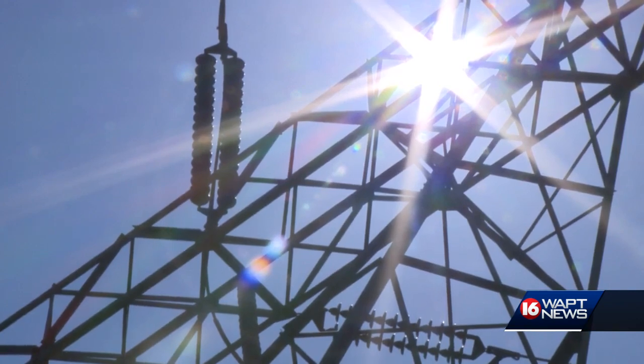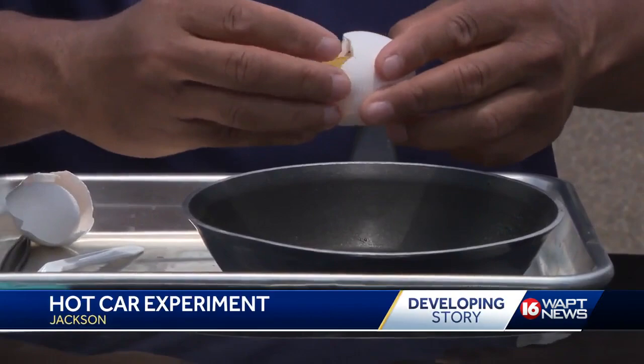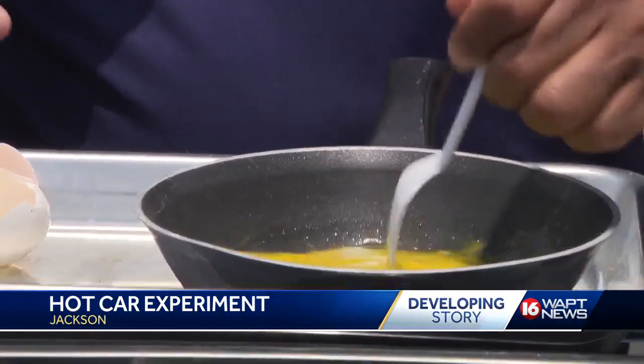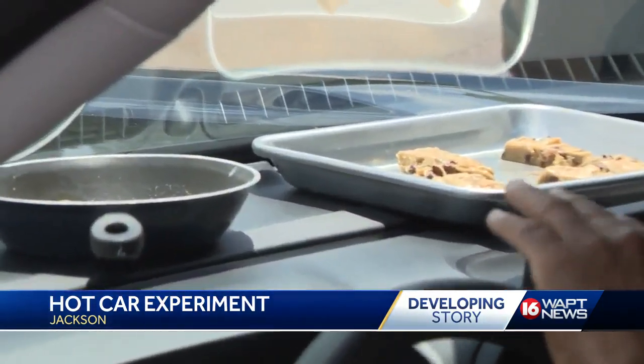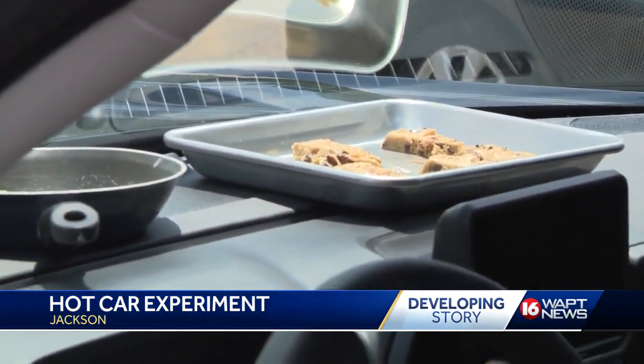Earlier today, we did a little experiment involving scrambled eggs and cookie dough inside a hot car during this extreme excessive heat warning. You've heard the expression it's hot enough outside to fry an egg on the sidewalk. Well, we're using a parked car in the sun to see how long it takes to cook scrambled eggs and cookie dough while there's an excessive heat warning in effect. So we've got our eggs and our cookie dough on the dashboard in this car. We're going to close the door and let the heat simmer on it.